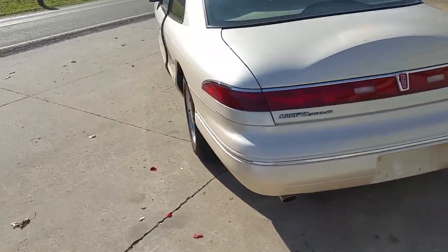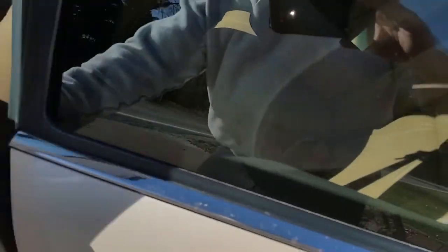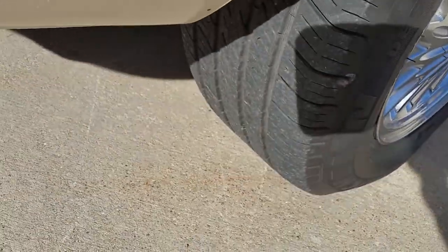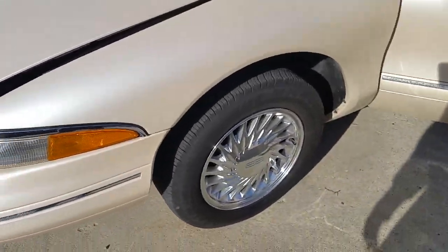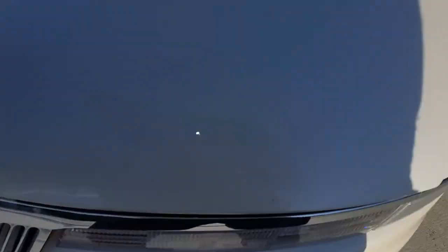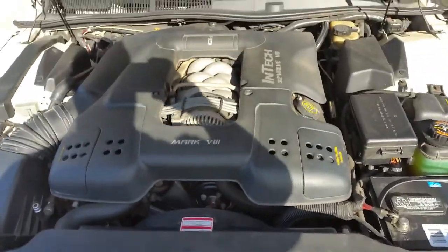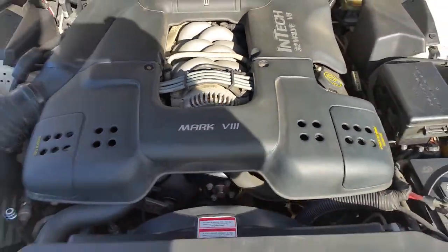It drives like it's new. We haven't cleaned it up at all, as I mentioned. Popped the trunk. The tread on the tires is good, but I would put some really nice Vogues on there. The lever is far over here to open it. We haven't cleaned it up or done anything. It's got the Intech 32-valve.